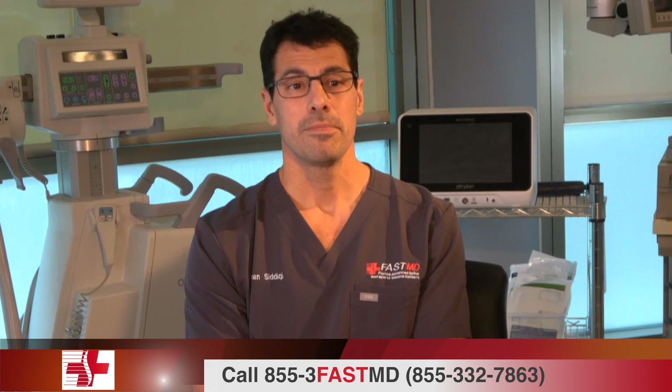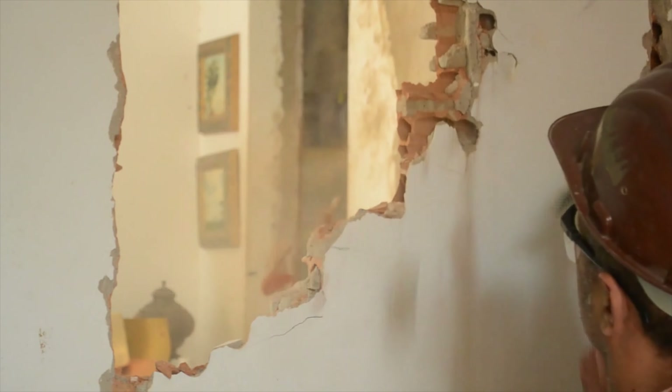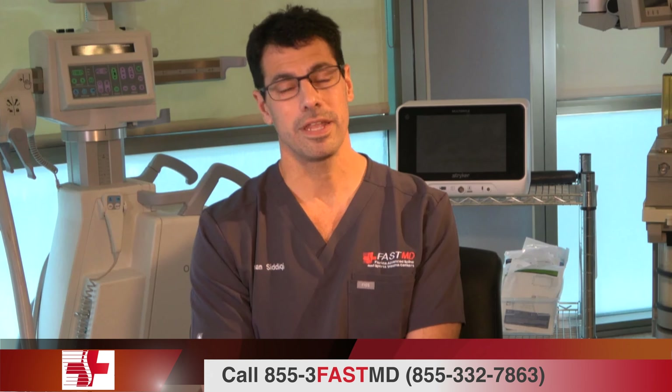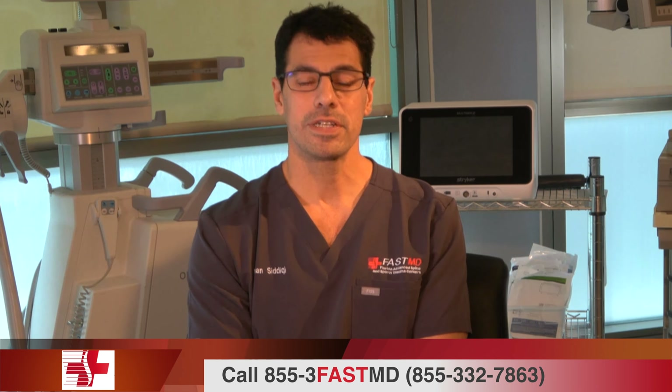Return to work depends on your job type. If you have a sedentary job and can adhere to the lifting restrictions — typically about five pounds or less for the first six weeks — you could go back to work within the first week or two. But if you have a heavy labor job, such as construction work, we'd likely need to restrict your return to work for at least six to twelve weeks, depending on how heavy the lifting is.